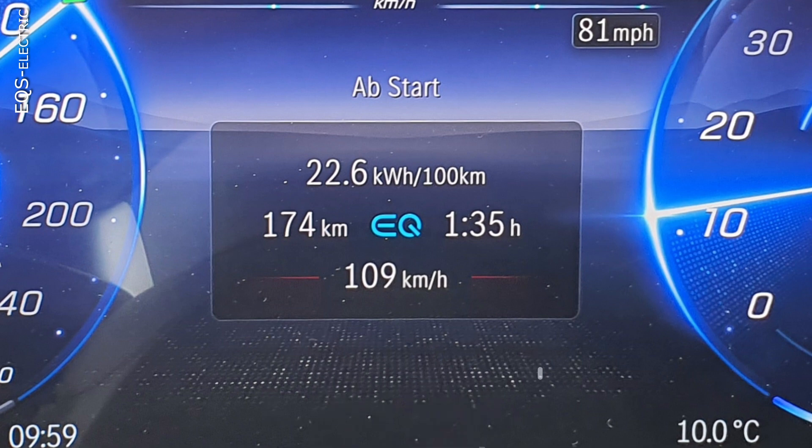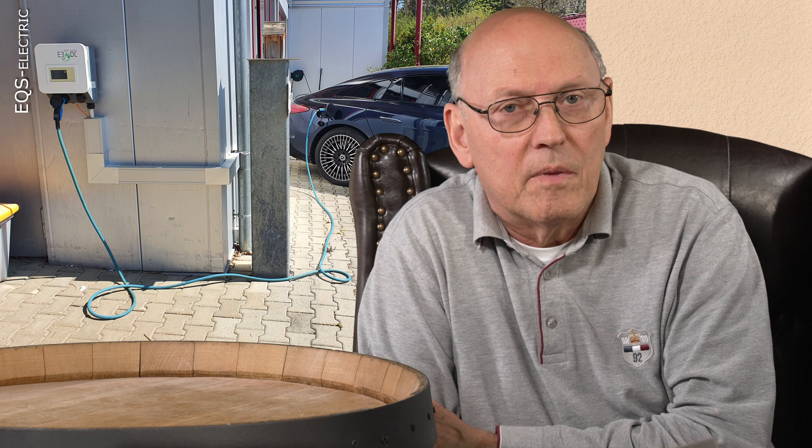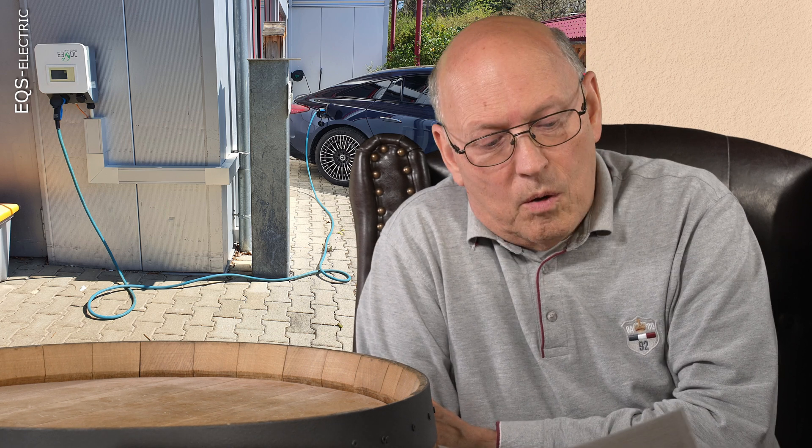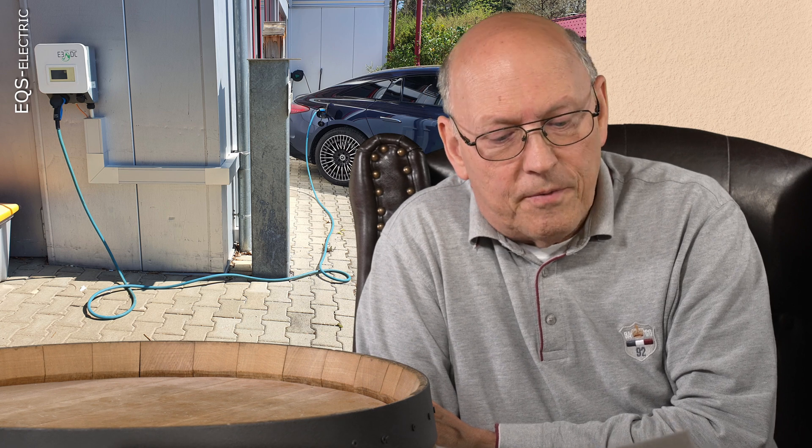Don't try to estimate your car's range based on this mixed-trip average speed. The 12% city bypass traffic was done at very low speeds — around 50, 60, 70 km/h — and at those speeds consumption is a lot less. So the Autobahn portion has a higher consumption than the average suggests.